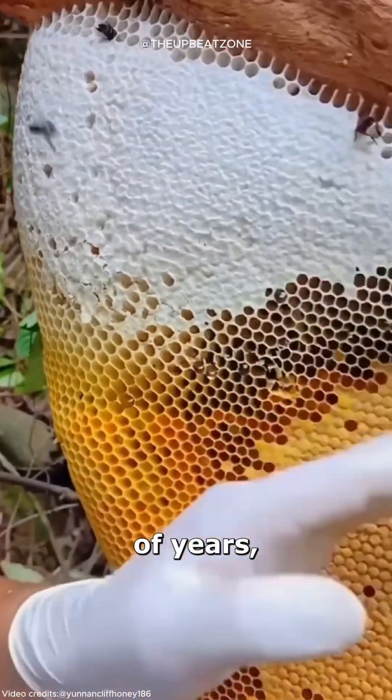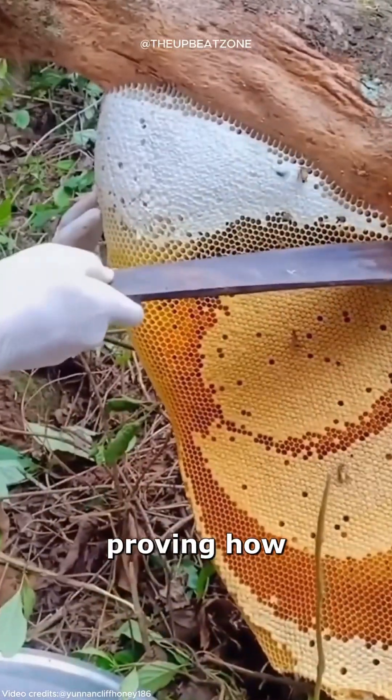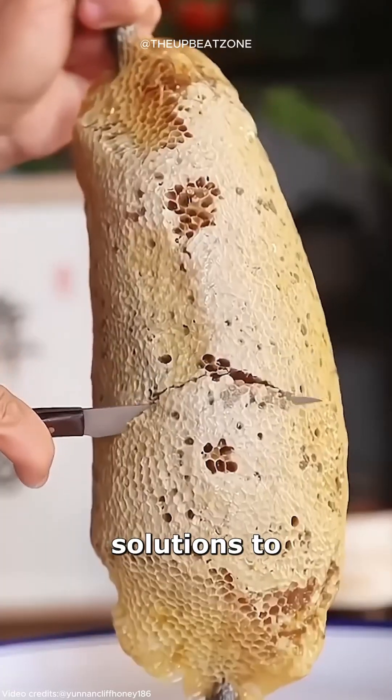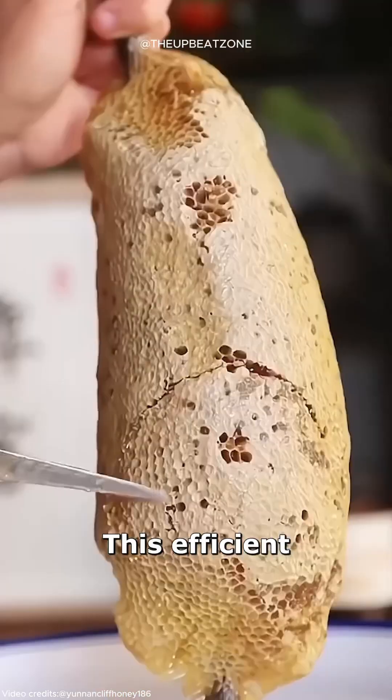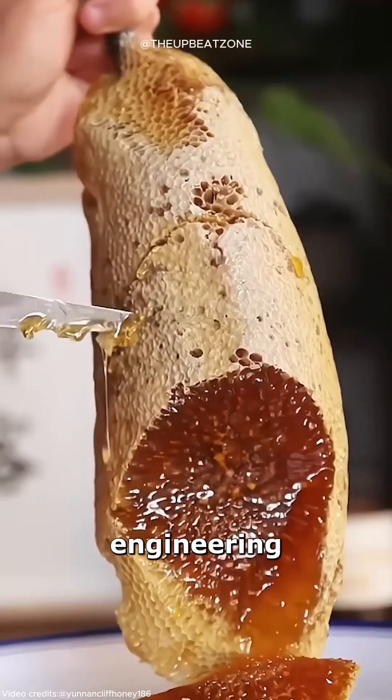Over millions of years, evolution has fine-tuned this design, proving how nature finds simple yet brilliant solutions to complex challenges. This efficient and durable pattern is a remarkable example of nature's engineering.